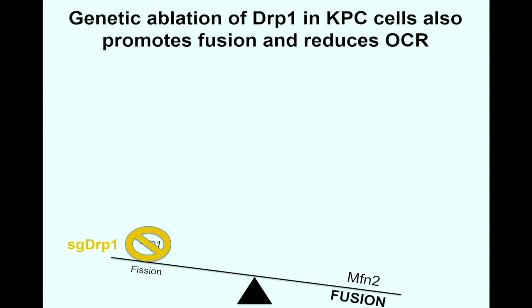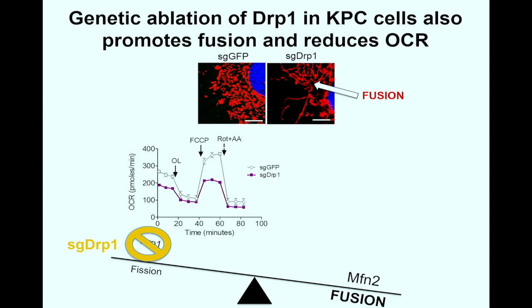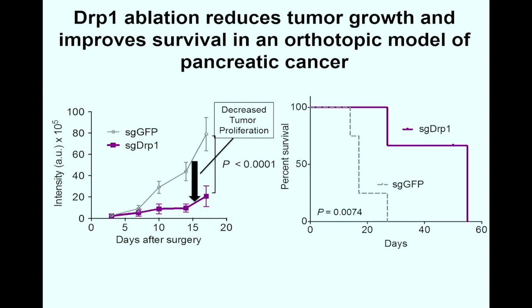To determine whether mitochondrial morphology was critical for pancreatic cancer cells, we first genetically knocked out DRP1 using CRISPR. These cells did form elongated tubular structures, and after measuring oxidative metabolism using a Seahorse MitoStress assay, we found that ATP production not only decreased, but basal and spare respirations declined significantly. Knocking out DRP1 also significantly decreased tumor burden and, after orthotopically implanting cells into mice, increased overall median survival by more than three-fold.